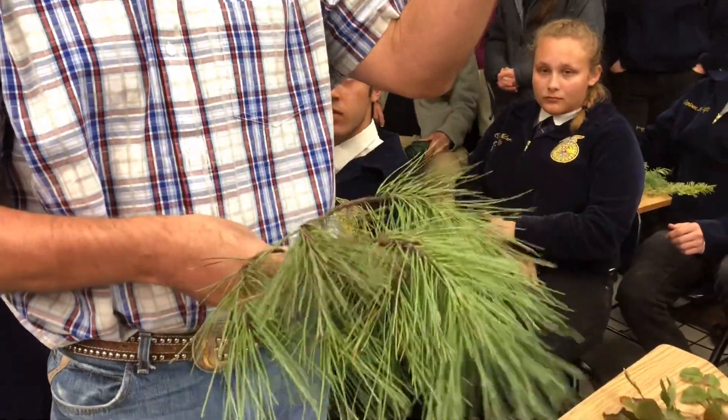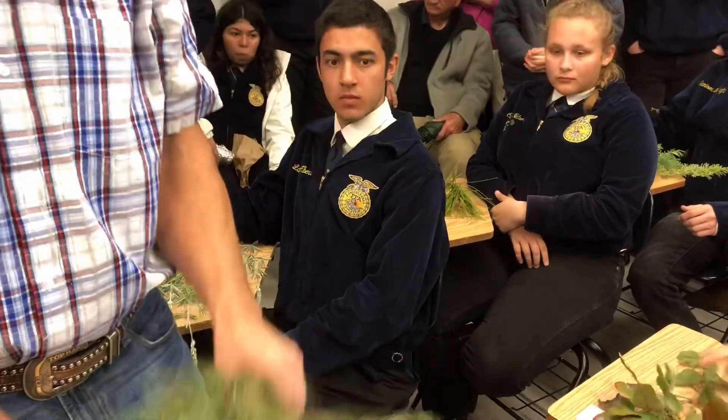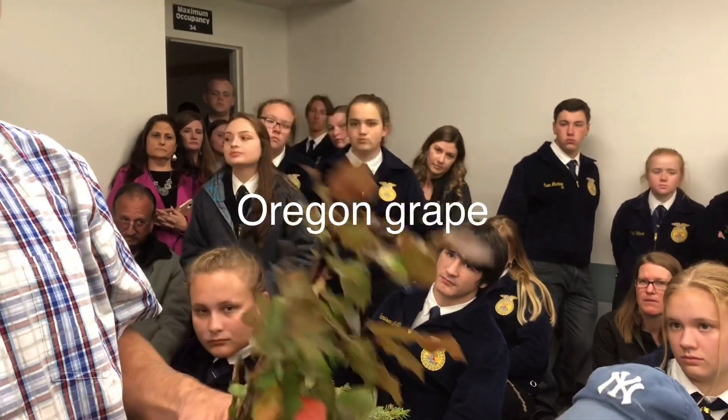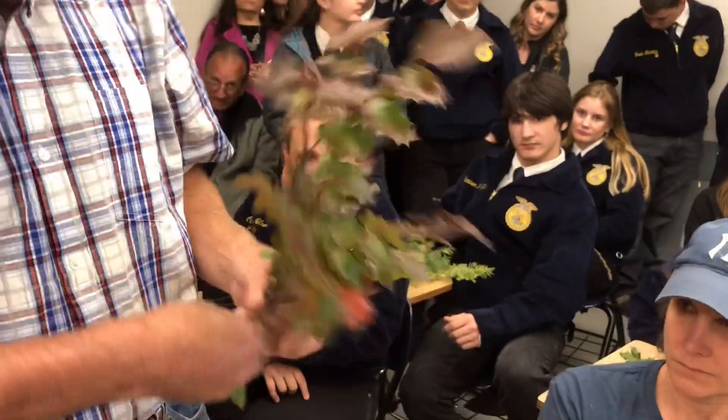If it was two needles and the needles were shorter and thicker, it would be a lodgepole. This is a bishop. This has angry leaves — it's angry Oregon grape. So that's easy to remember. It's also getting ready to bloom. These are going to be yellow flowers. Oregon grape.